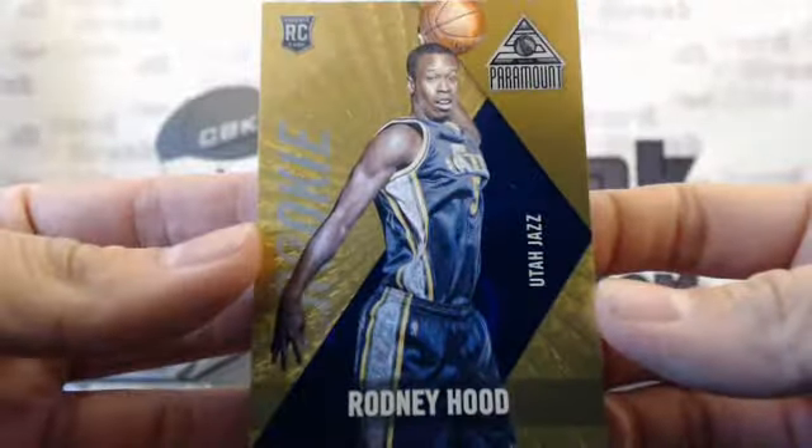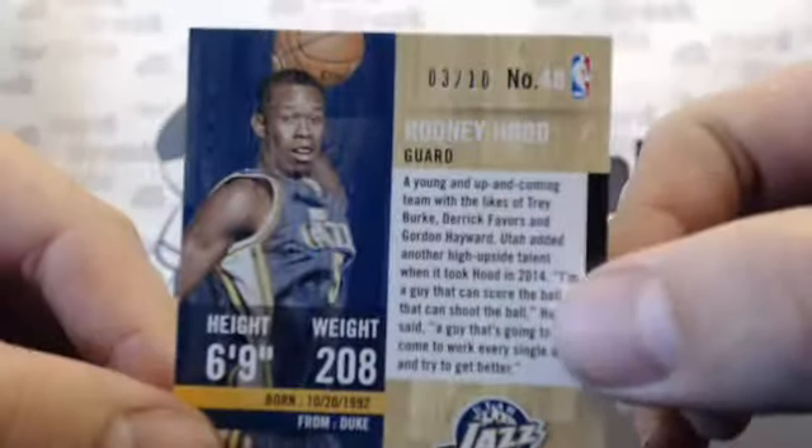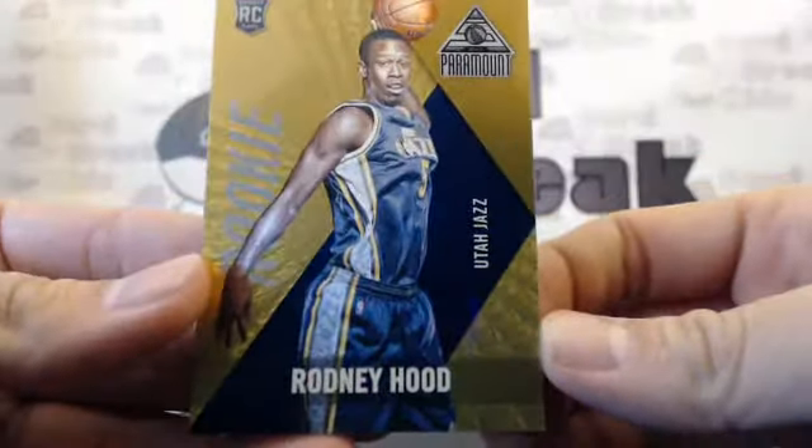Number 45 out of 91. We got a Rodney Hood, number 3 out of 10, Utah Jazz — yes! Rodney Hood gold — sorry, wow.